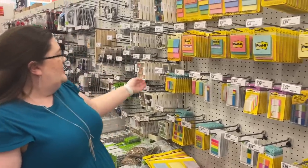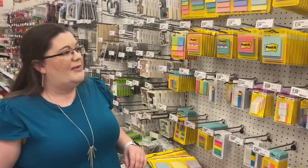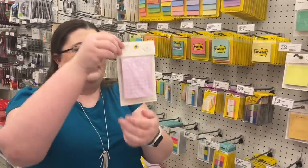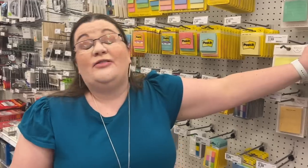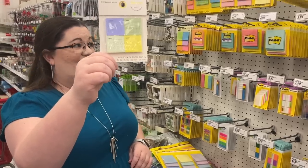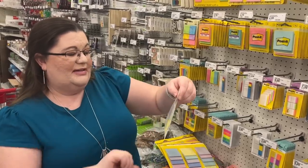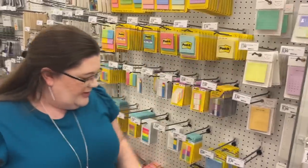They have so many different sizes, little page flags here. One thing that really caught my eye is they have some with all sorts of things printed on them from this brand, Noted. Did you know you can print on Post-it notes yourself? It's not that hard — I'll link to a post on how to do it, which is also my productivity guide for Post-its. These are really fun — all sorts of things already printed for you.